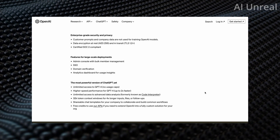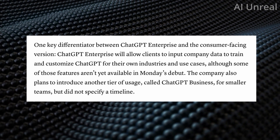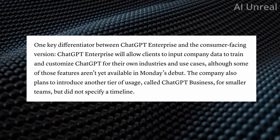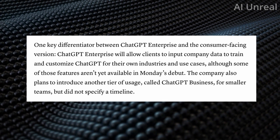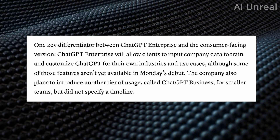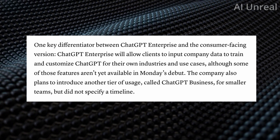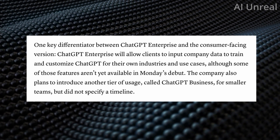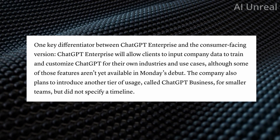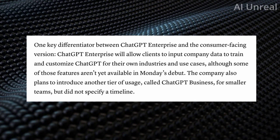You're probably wondering: what if I'm not a major enterprise company? According to CNBC, one differentiator is that the enterprise version allows companies to input their own data to train and customize GPT for their industries and use cases. More importantly, OpenAI has announced plans to introduce another tier called ChatGPT Business for smaller teams — though there is no specific timeline yet. This could potentially cover a single-person business or individual, but for now we'll have to wait and see.